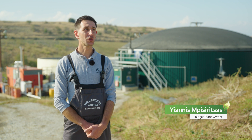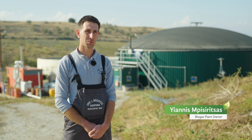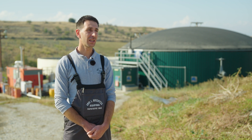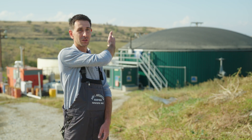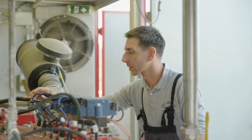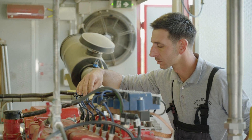The plant manages waste from a livestock farm and also uses corn syrup. This waste is anaerobically digested in the digester, where biogas is produced. With their engine, they produce electricity which is fed into the grid.